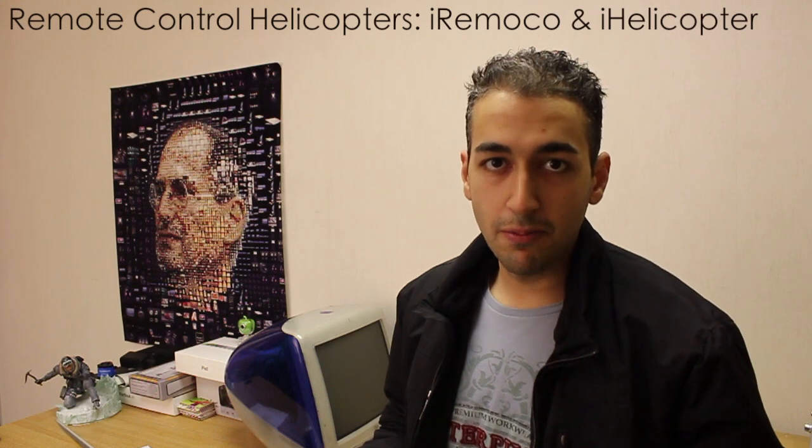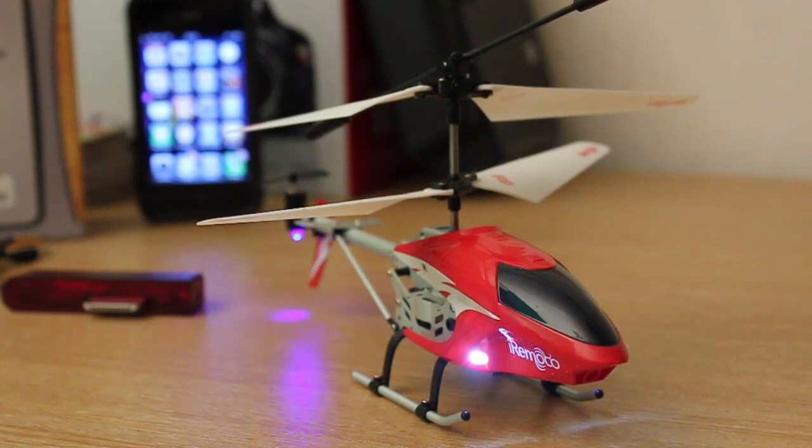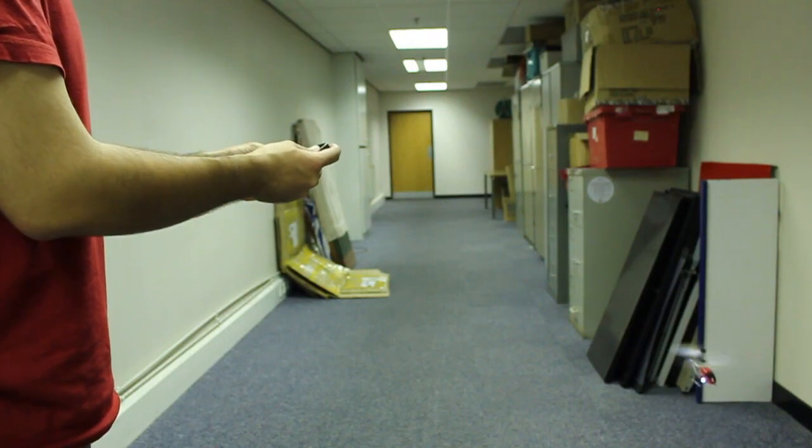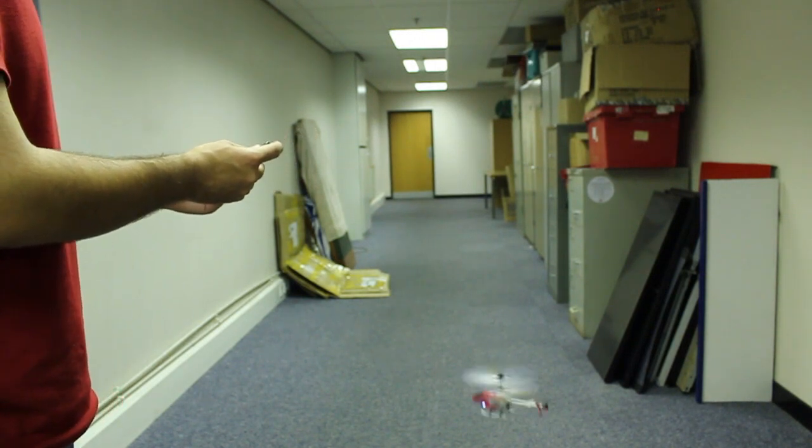Next up is something fun — helicopters, gadgets — if you want to impress someone at Starbucks or Costa Coffee. If you want to fly a helicopter using your iPhone or iDevice, these two helicopters are pretty nice. The first is by iRoboco and the second is by iHelicopter — links are in the description or on the screen. Both work equally well. The iHelicopter has some more custom controls, like lights on and off. Both are pretty much identical in terms of build quality, features, ease of use, and the UI of the application.